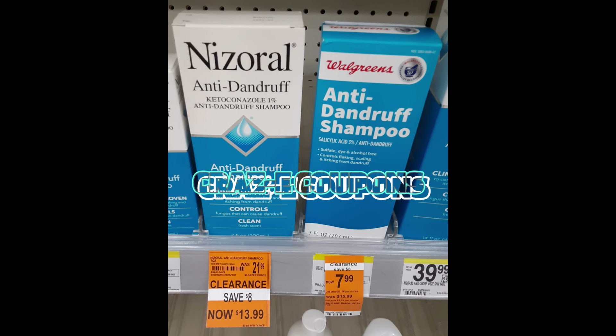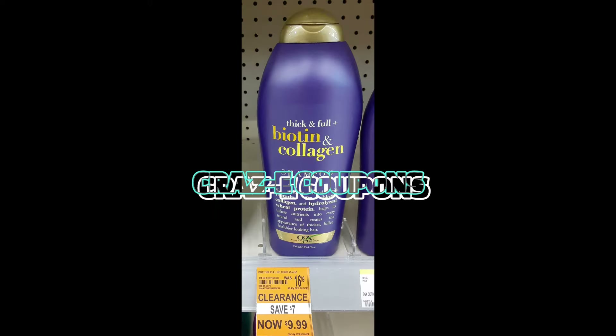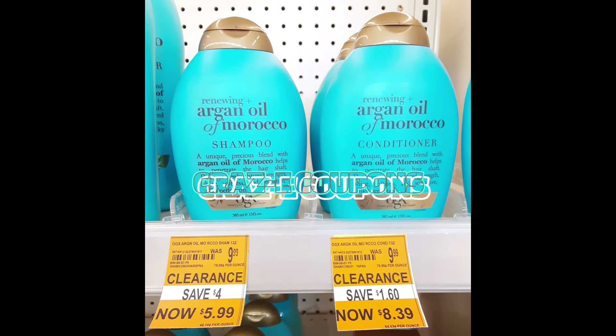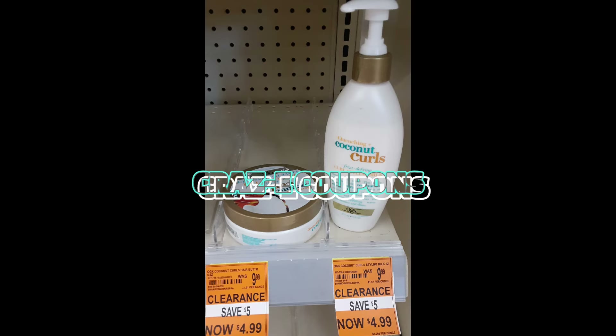Now, as you guys just saw all of those coupons scrolling across your screen, those are the ones I want y'all to pay attention to. Like I told you all in part one, I did not have time to go through and take pictures of all the face products and the cosmetics, and we have tons of coupons on those items. So make sure that you have those clipped to your accounts before you go into Walgreens.